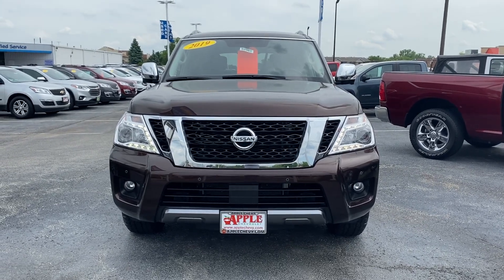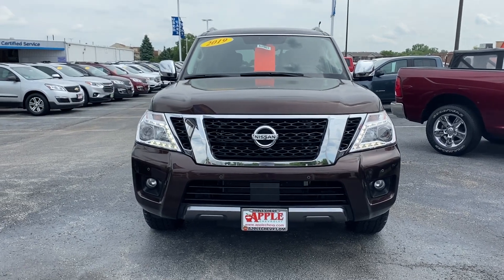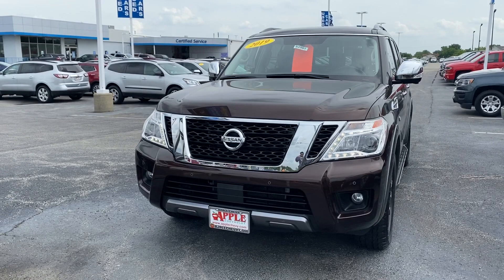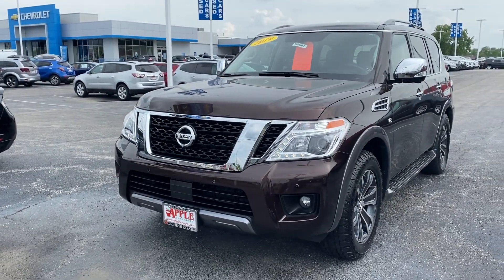Hey there, thanks for taking a look at my video here at Apple Chevrolet in Tinley Park, Illinois. Today I'm standing in front of one of our pre-owned vehicles, the 2019 Nissan Armada SL.